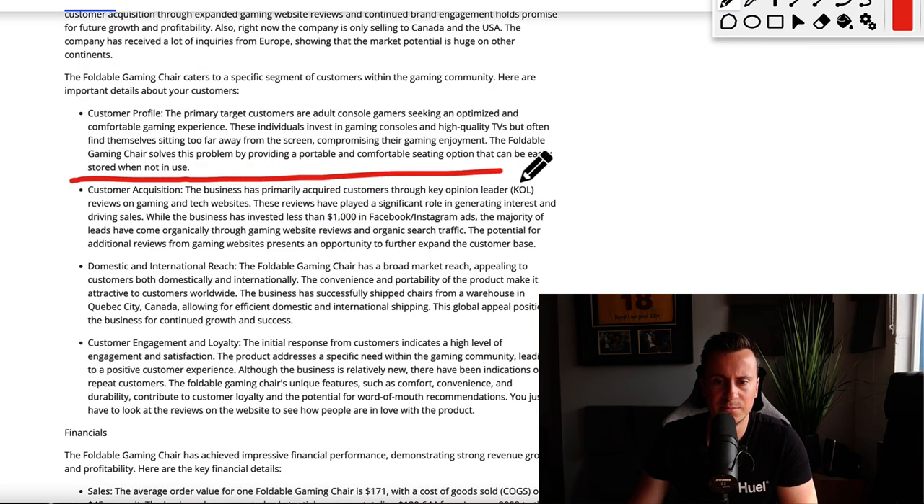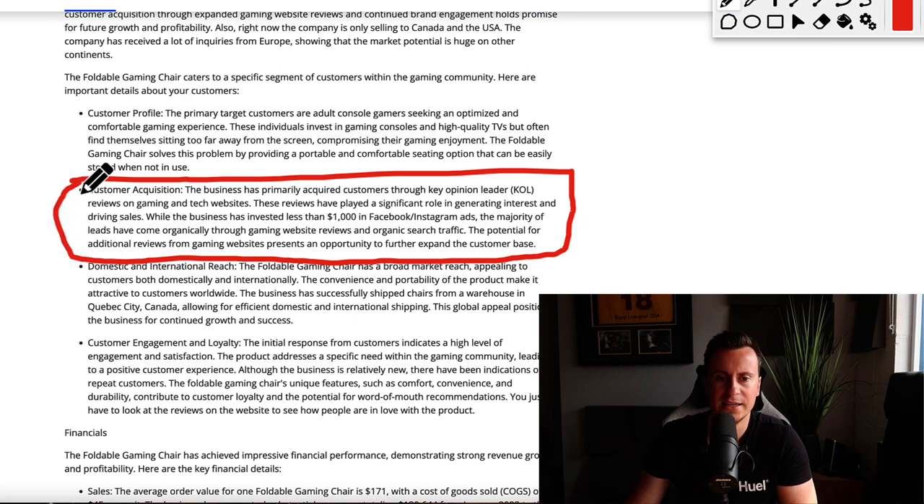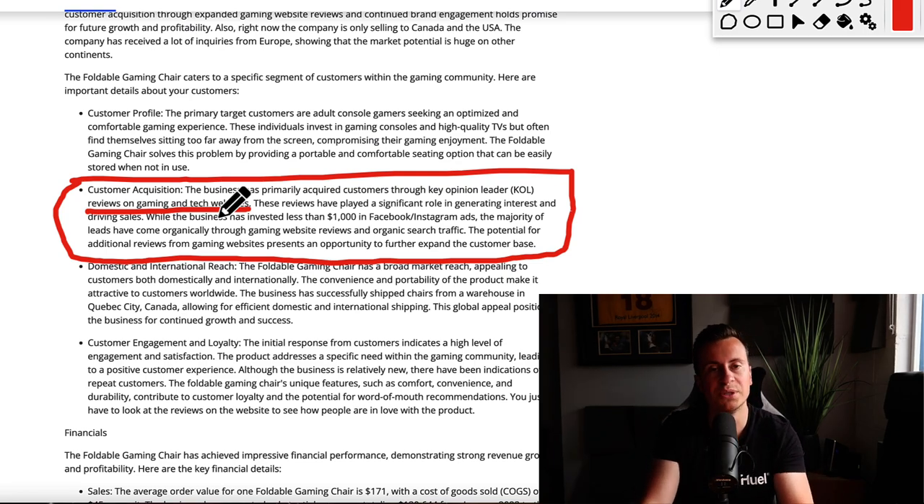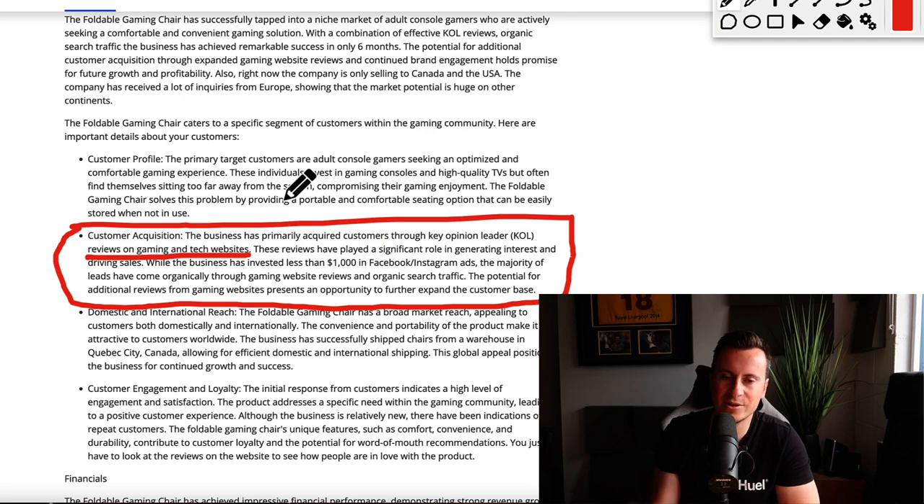This is where things get really interesting and how they've been able to operate so profitably: customer acquisition. The business has primarily acquired customers through key opinion leaders and reviews on gaming and tech websites. Basically, they're shipping products to people who have a significant following — tech websites, gaming magazines — and asking them to do a review. Just by people seeing a positive review, it gets them wanting to buy the product.